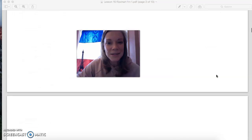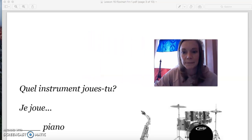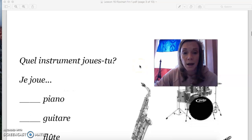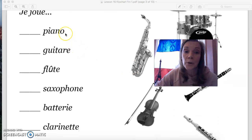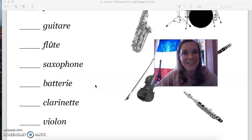That changes a bit when you're talking about instruments — those are also part of your vocabulary. Le piano. La guitare. La flûte. Le saxophone. La batterie. La clarinette. Le violon. Those are pretty much all cognates, except for la batterie — and that means drums, like you're beating on the drums.